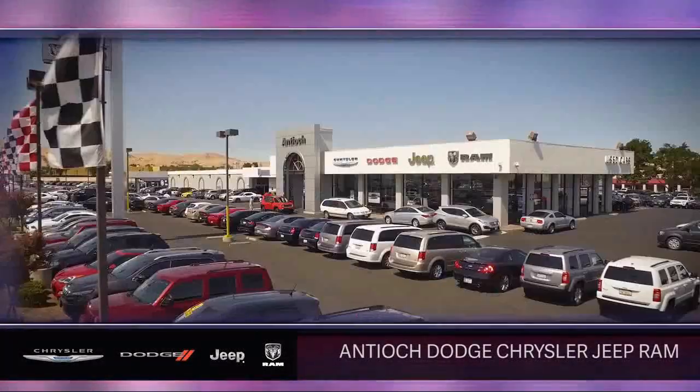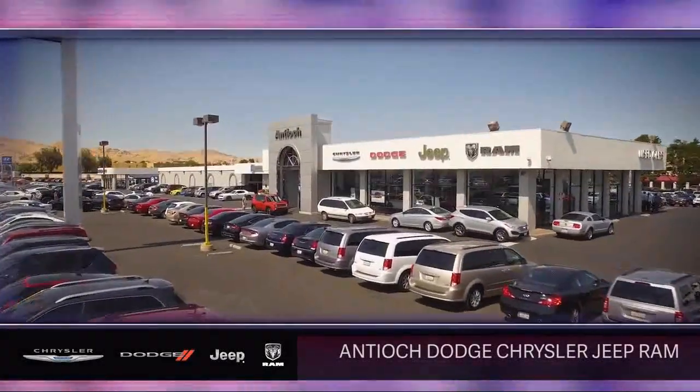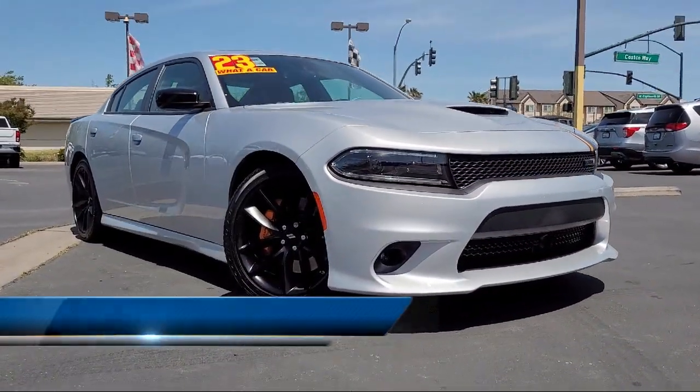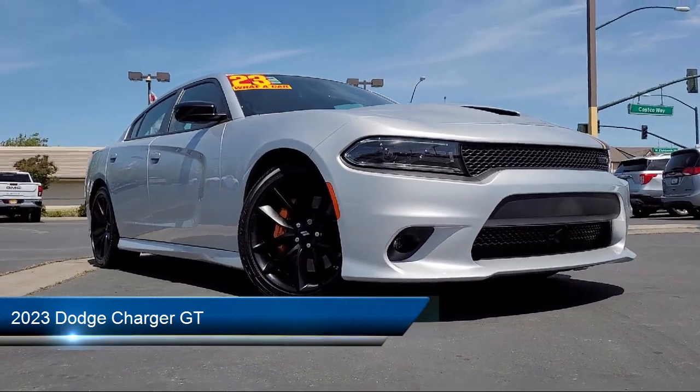Welcome to Antioch Chrysler Jeep Dodge Ram, and here's a look at another one of our premium vehicles from our huge selection of cars, trucks, and SUVs. This vehicle comes equipped with smart device integration.